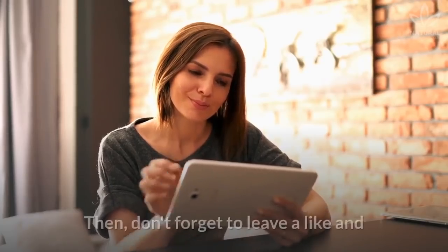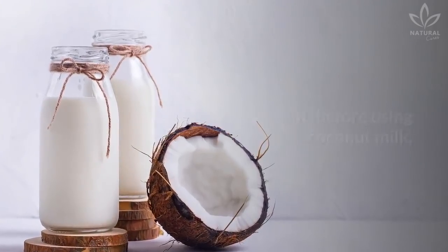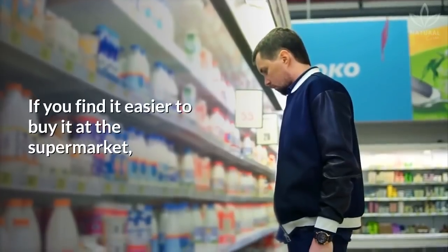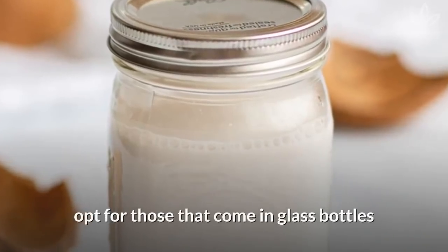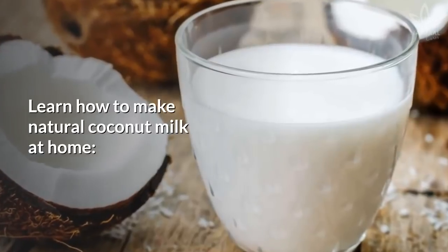Are you enjoying the video? Then don't forget to leave a like and share it with your friends to help the channel. Before using coconut milk, you need to know how to choose the best option, or ideally, how to make coconut milk at home. If you find it easier to buy it at the supermarket, opt for those that come in glass bottles instead of the canned or plastic carton ones.